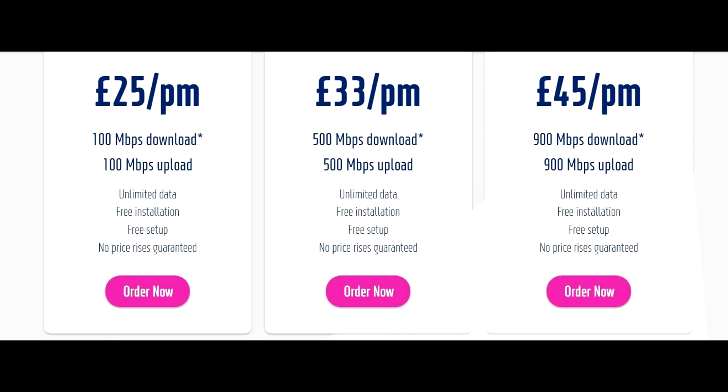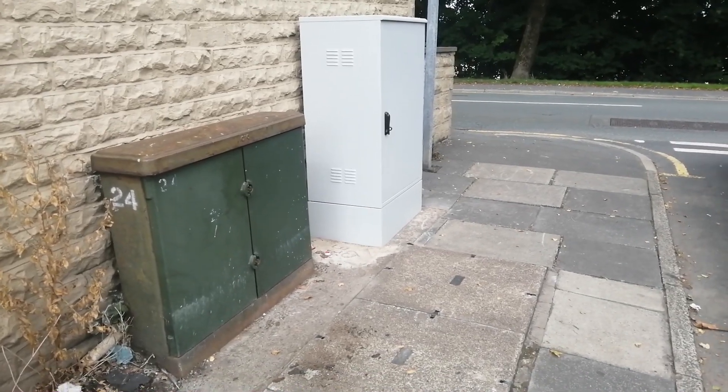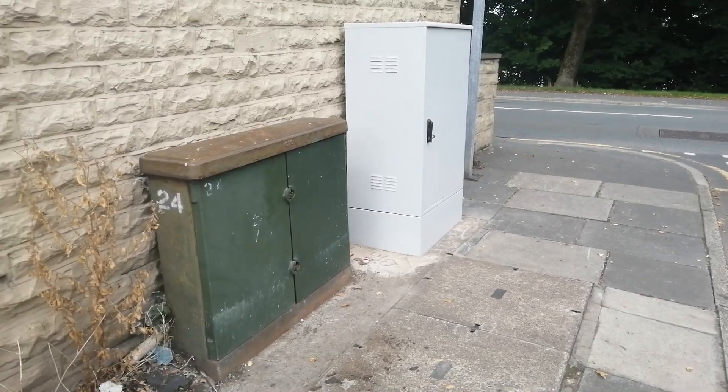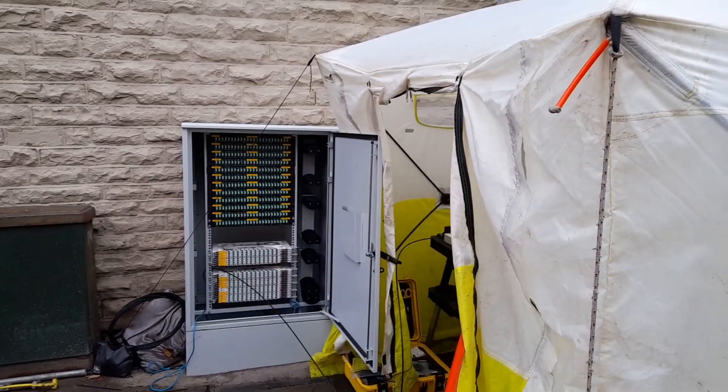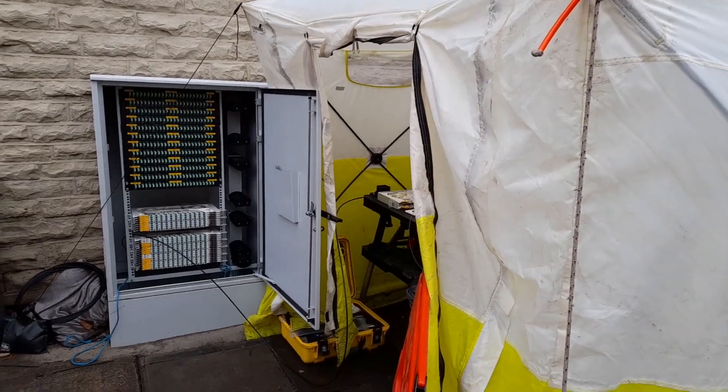After being frustrated with a lot of my internet providers, I decided to try this new company called Brisk. I think it's a South African fiber optic company. One of the things I liked about Brisk is that they used all new infrastructure.